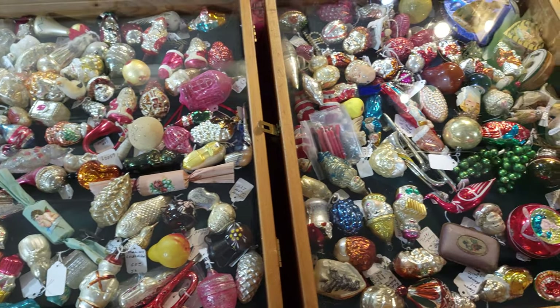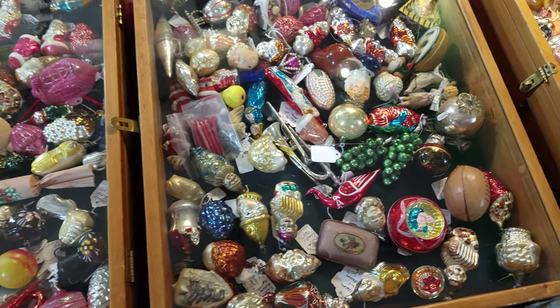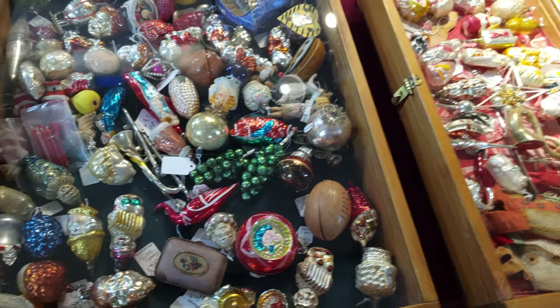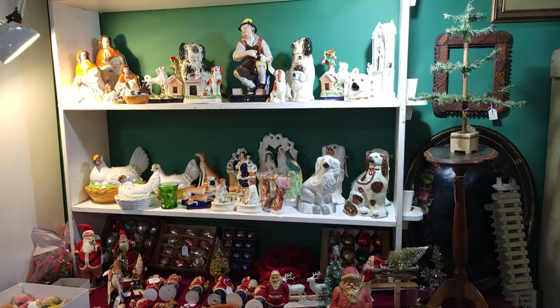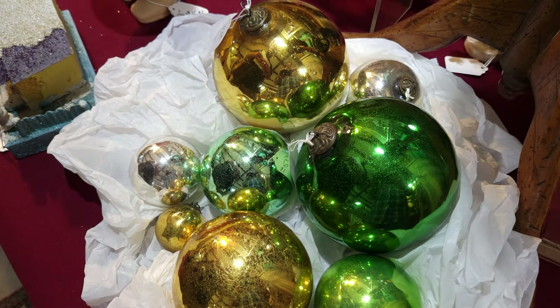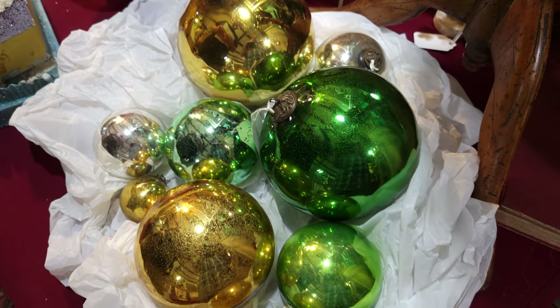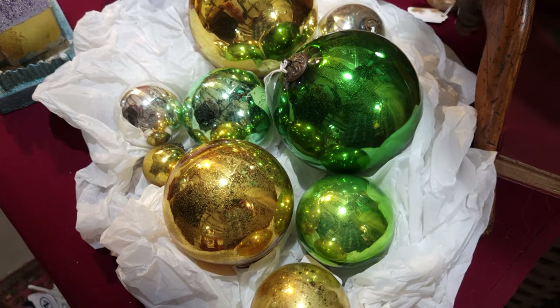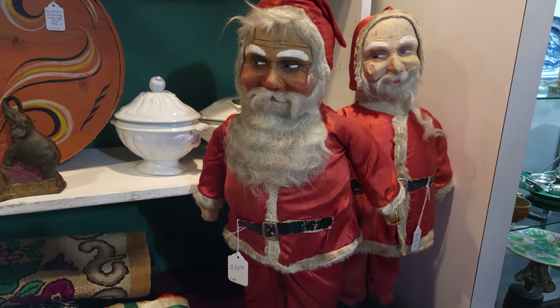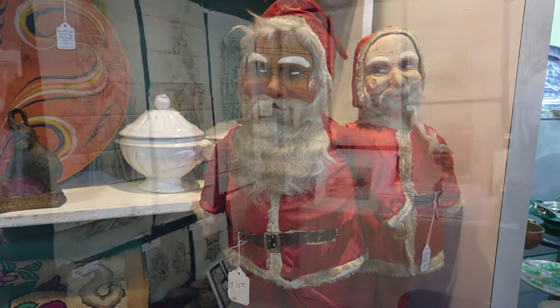The first booth we stopped at was Sebaski and Hildreth Antiques. They had a lot of ornaments that were blown glass from the Victorian era to mid-century. They also had a lot of other Christmas figurines and mercury glass kugel ornaments from Germany. I even managed to pick up a 1930s Christmas book, which you'll see at the end of this video.